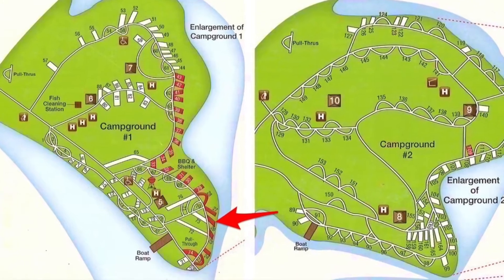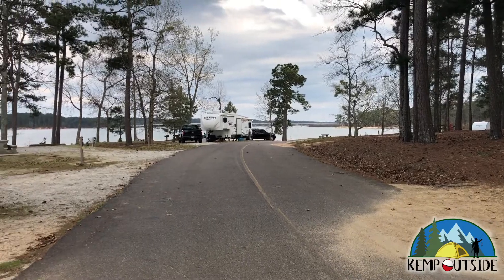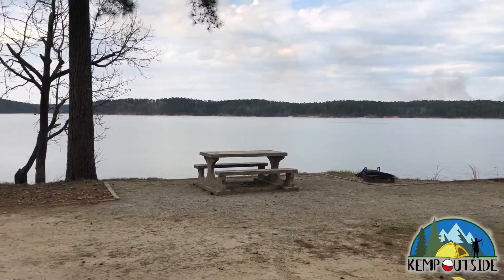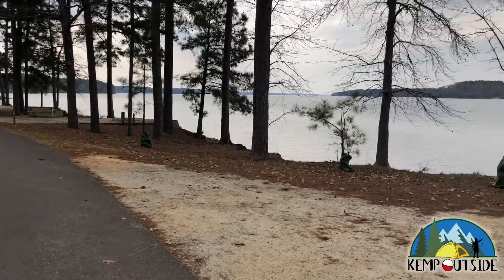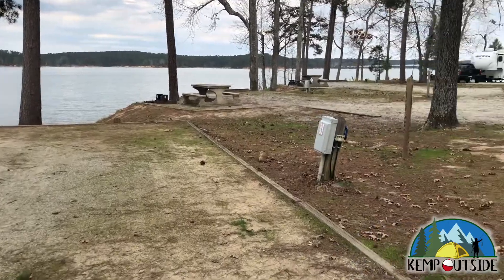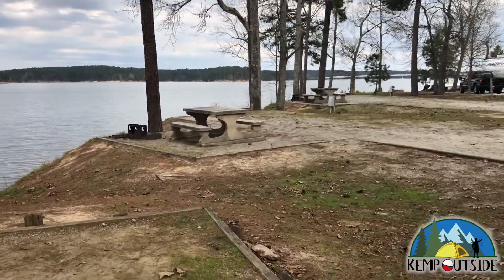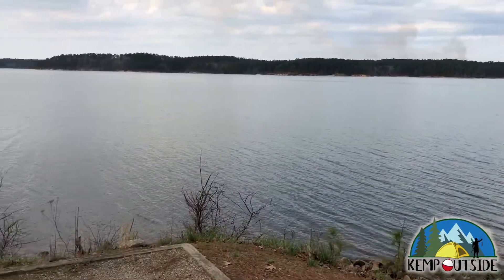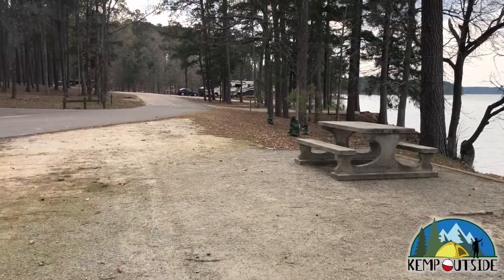The next site is site number 26, which is right next to 25 — also a back-in site in campground number one, and also right on the water. If you have a really long tow rig or a really long RV, you might have a little trouble fitting into these sites. I've seen people with large travel trailers park their trucks parallel to the road to make it fit. Just like site 25, this site has a stone picnic table that's too heavy to move, a fire pit with grill grate, and water and electric hookup — no sewer hookup. Again, a pretty rocky shoreline, so it would be hard to beach your boat behind the site.